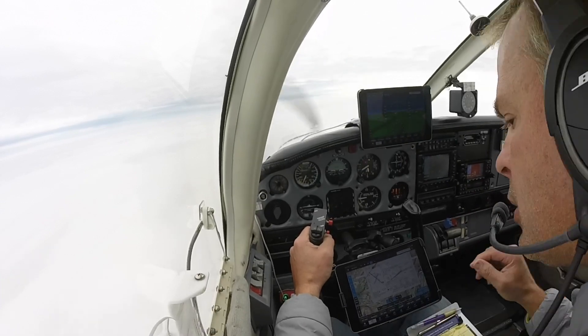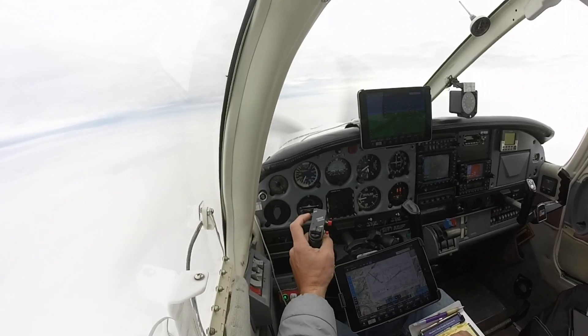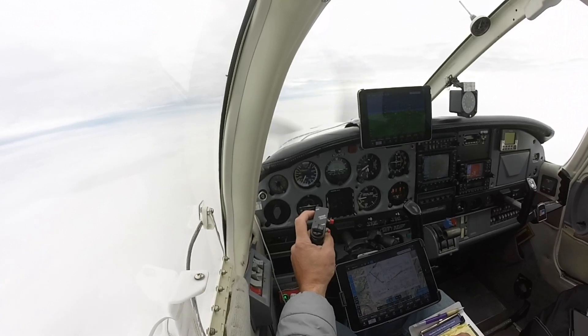Run 347 Charlie Bravo. After completing the approach, you can proceed direct to University Park Airport via direct, maintain 5,000. And I'll have a new squawk code for you on the go. After the approach, I'll go direct to University Park and up to 5,000. 7 Charlie Bravo.